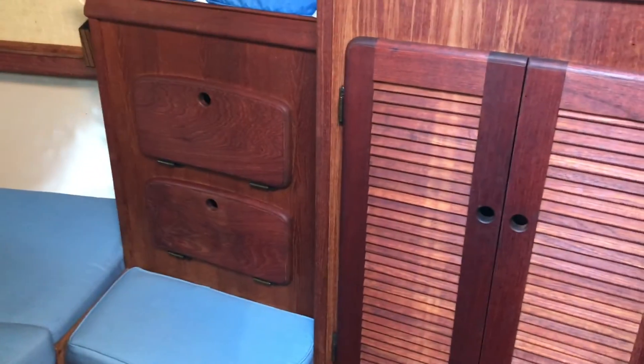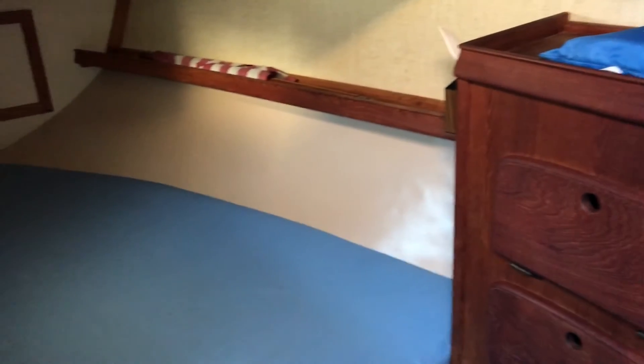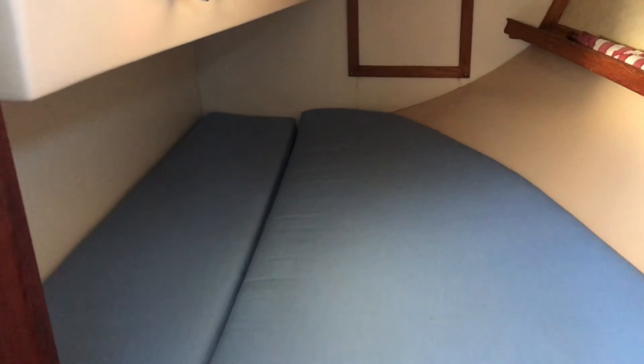Farthest aft and to port is the second large stateroom with fantastic room and storage. This serves as a great area for a second couple, kids, or your additional gear. Make sure this beautiful Island Packet 35 is the next one you see.